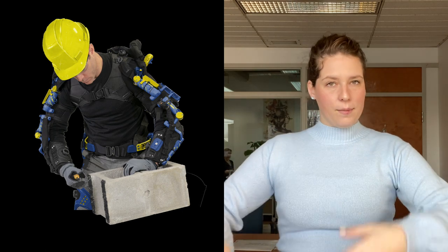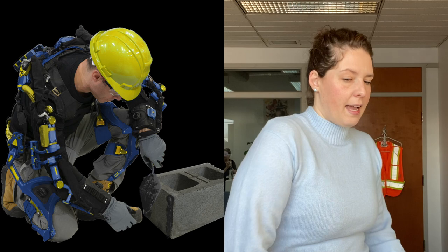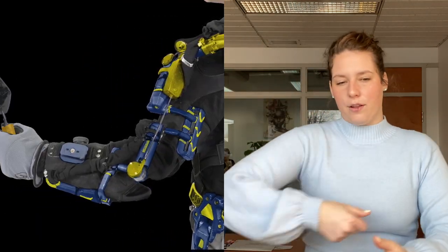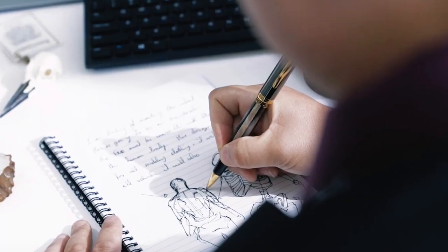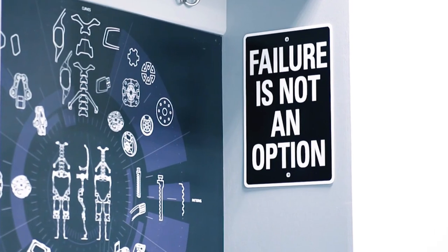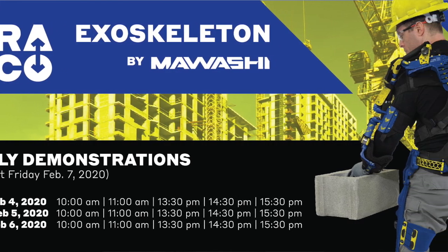Everything about the exoskeleton was thought of for masons — the way the arms move, the way the bricks are held, the way the bricks are laid, the way you move when you pick up a brick and put it down to the ground, everything. We partnered up with an amazing company called Mawashi, and they have teams of ergonomic specialists, visionaries, and engineers. We created together the Frago exoskeleton by Mawashi for masons.